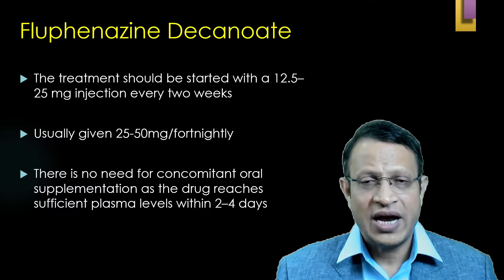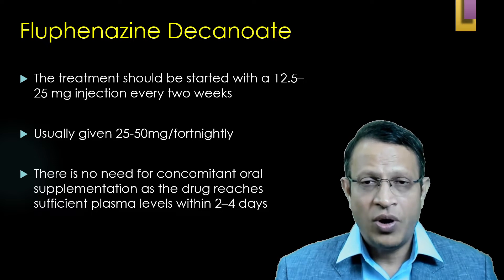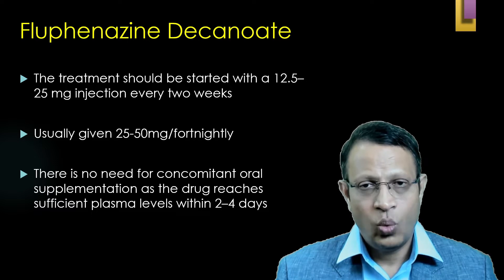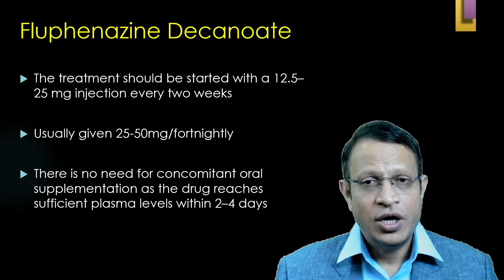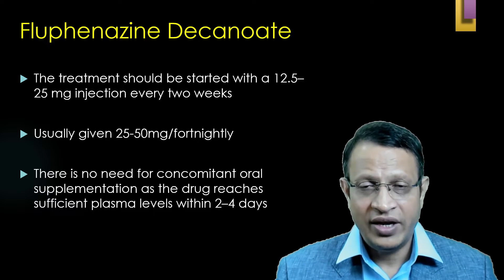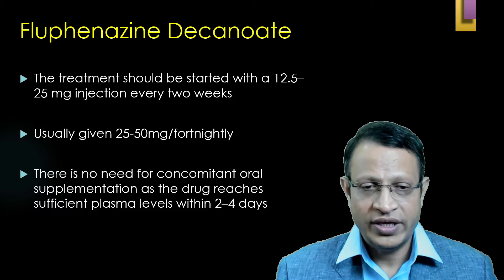If you are starting Fluphenazine Decanoate for the first time, please give only 12.5 mg IM. Wait for one week. After one week, you can give 25 mg of Fluphenazine Decanoate IM, given either in the deltoid or gluteal muscles. Once you have given 25 mg, you can then give 25 mg every fortnight. Some patients may require 50 mg of Fluphenazine Decanoate every two weeks.